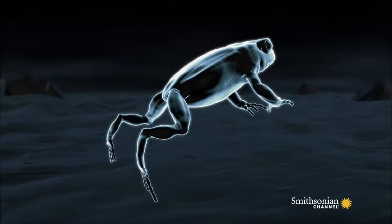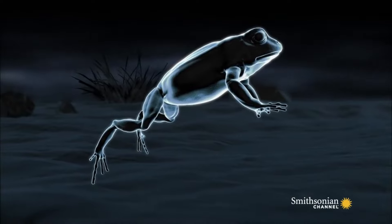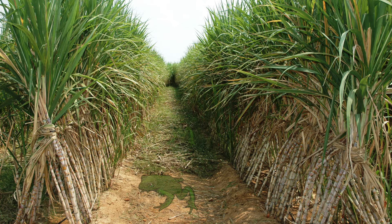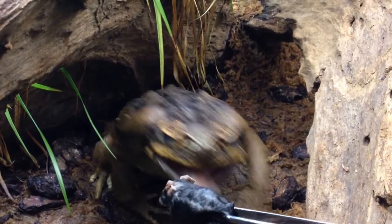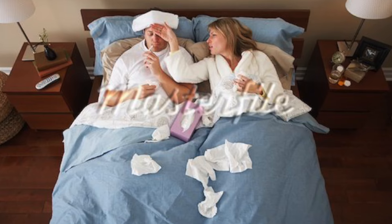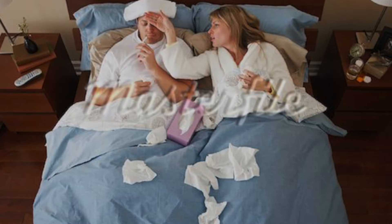Native to South and Central America, the toad was distributed throughout Hawaii and parts of the Caribbean and the Philippines to protect sugarcane fields. Not just dangerous to local wildlife, the cane toad secretes a toxin strong enough to kill young children and those with weak immune systems.